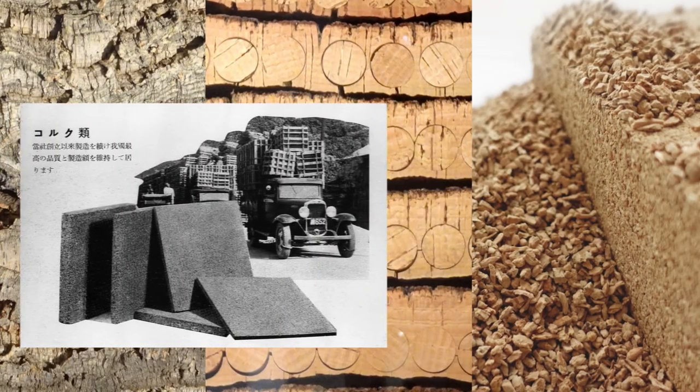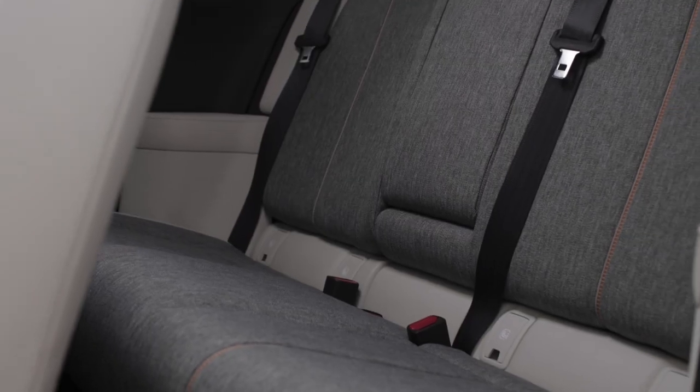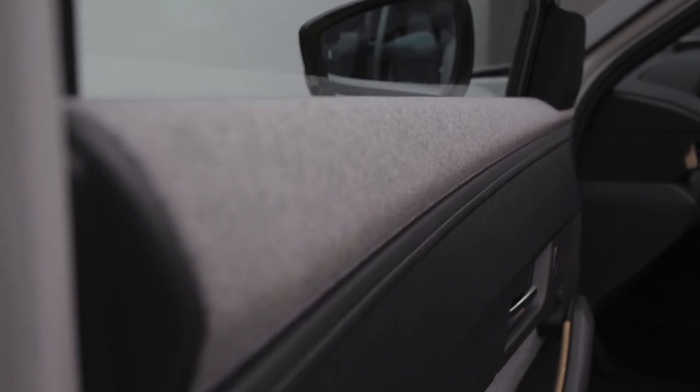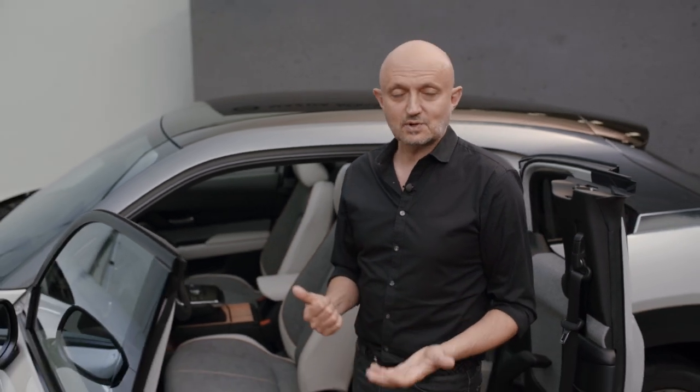Last but not least, with the cork we're actually introducing the history of our company into the car, because as you might know, 100 years ago we started Mazda as a cork manufacturing company. For me, the combination of our MA interior design philosophy and the creation of these really beautiful ecological materials is why I love this interior so much.